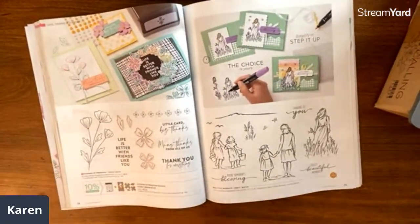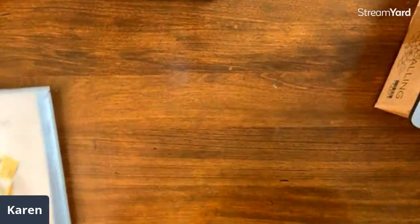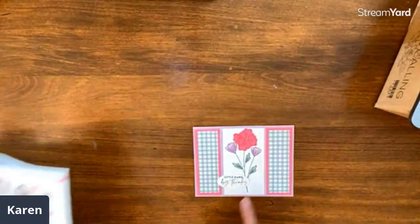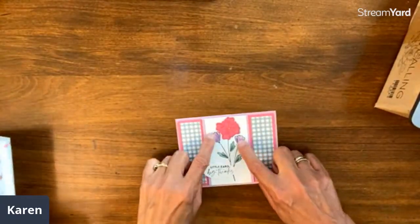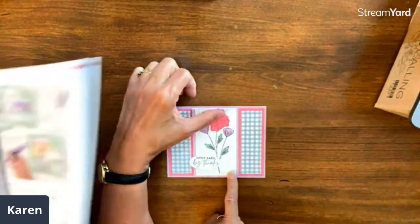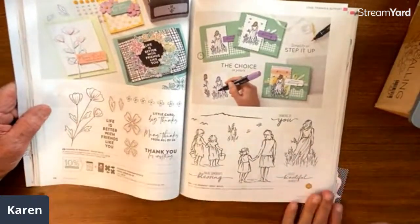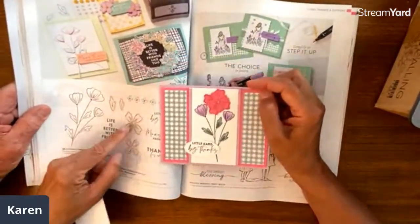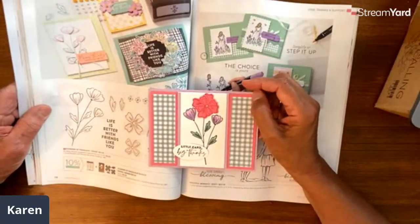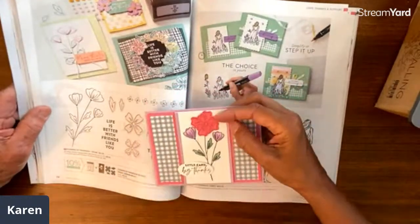Page 78, Flowers of Friendship bundle — this one comes with a punch too. This card is from Kim Williams. The stamp has this big flower, but notice how it's covered up with the two punched parts. This is what it looked like originally, and then she took the punch pieces and put them there, so you have a mixed bouquet. Really fun, and it just opens in the center.